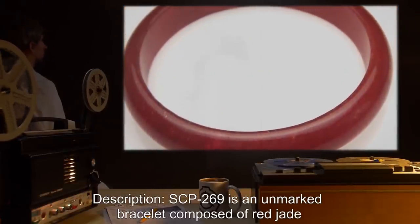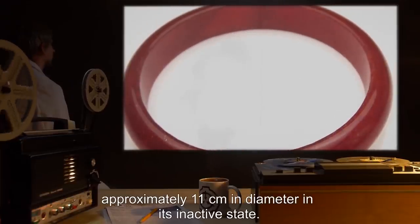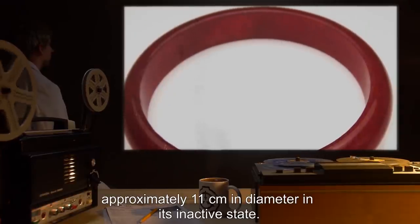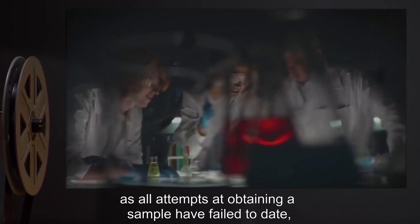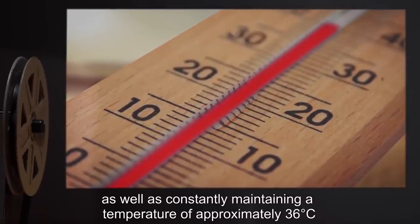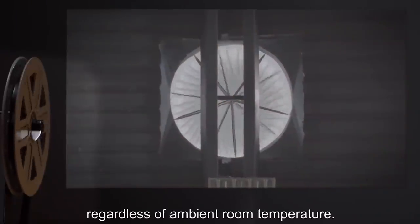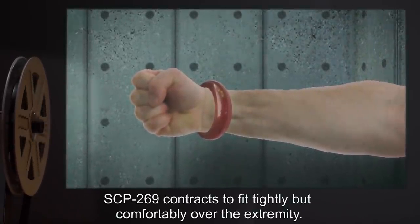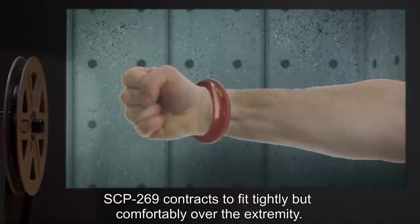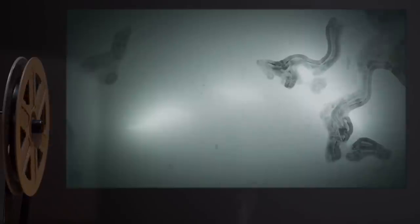Description: SCP-269 is an unmarked bracelet composed of red jade, approximately 11 centimeters in diameter. In its inactive state, SCP-269 exhibits unusual resilience, as all attempts at obtaining a sample have failed to date, as well as constantly maintaining a temperature of approximately 36 degrees Celsius regardless of ambient room temperature. When placed on the wrist or ankle of a living human subject, SCP-269 contracts to fit tightly but comfortably over the extremity.